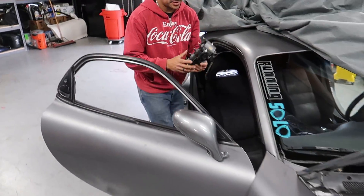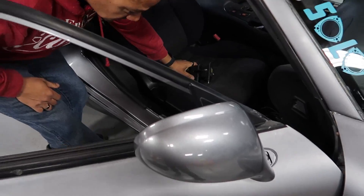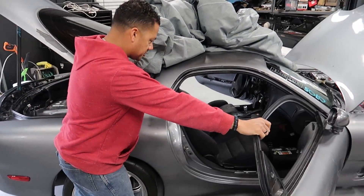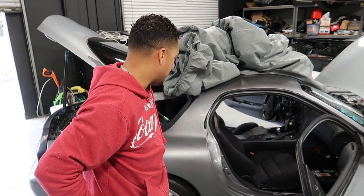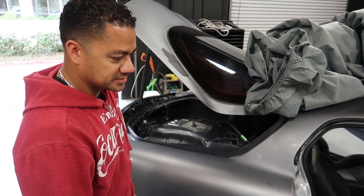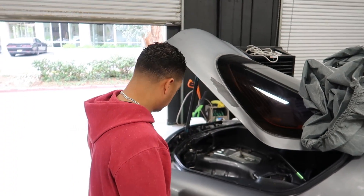We also have AEM smart coils, an Autronic ECU, and a Deatschwerks 400 pump for it. We also need to do relays on the starter and the pump if we're going to do that. We don't even know what's in the tank right now — we're going to find out. It'd be a good opportunity to check the condition of the inside of the tank as well when we pull that out.